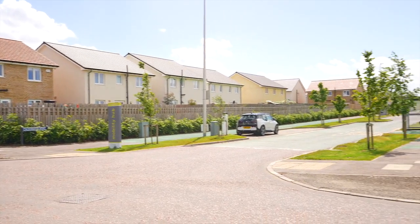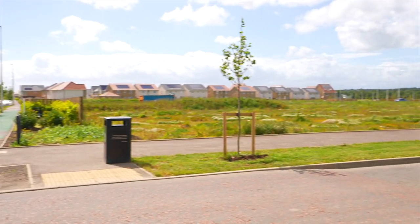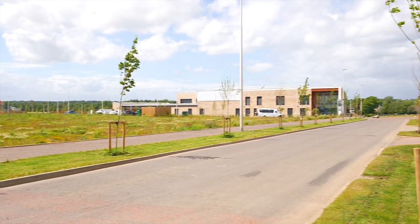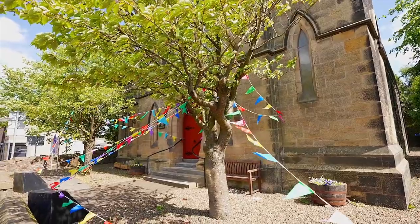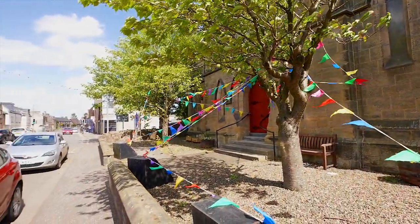Nestled on the edge of East Calder, Calderwood is a growing community with a range of contemporary homes. The recently opened Calderwood school offers schooling for both nursery and primary. You will find shops and amenities within the village of East Calder, and with its excellent transport links, Calderwood is a much sought after area for commuters.